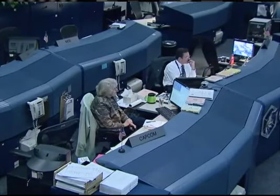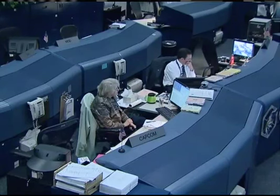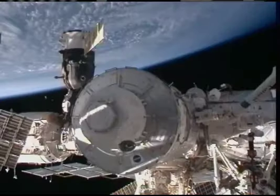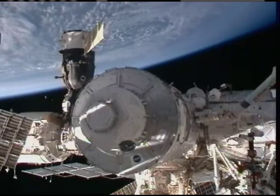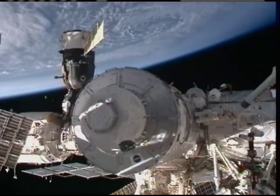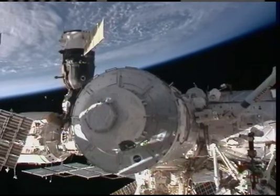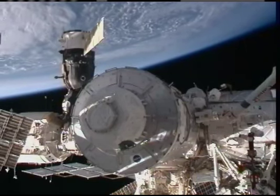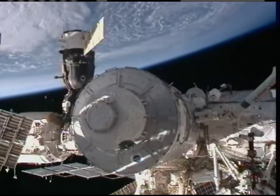Good morning, Endeavour. And a special good morning to you today, Bob. Thank you, Shannon, and a special good morning back to you guys down in Houston for helping us out so much yesterday for a successful EVA-1. And I'd also just like to say that both on Endeavour and on the ISS, there is a little piece of serenity for each of us who are fans of the Firefly series. Thanks.